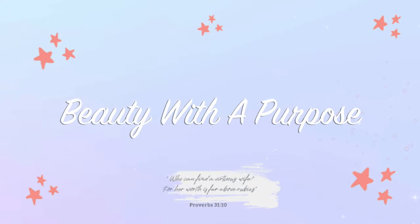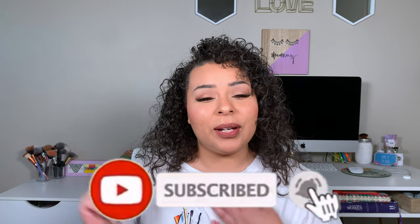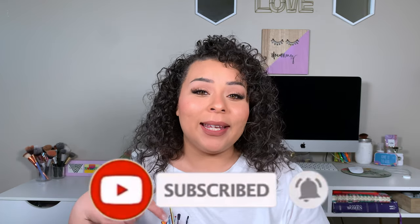Hey guys, welcome back. If you are new to my channel, my name is Allie and welcome to Beauty with a Purpose. If you are new here, my name is Allie. I upload three videos a week — beauty, bible, and lifestyle. So if any of those interest you, please go ahead and hit that subscribe button and let's get into today's video.